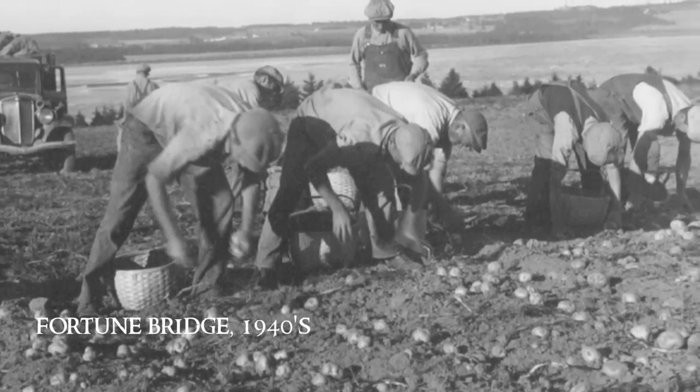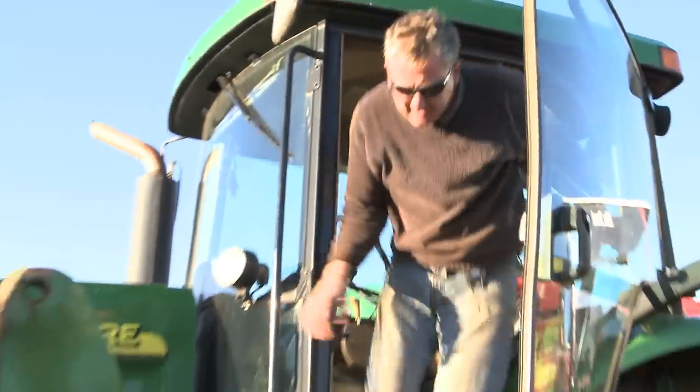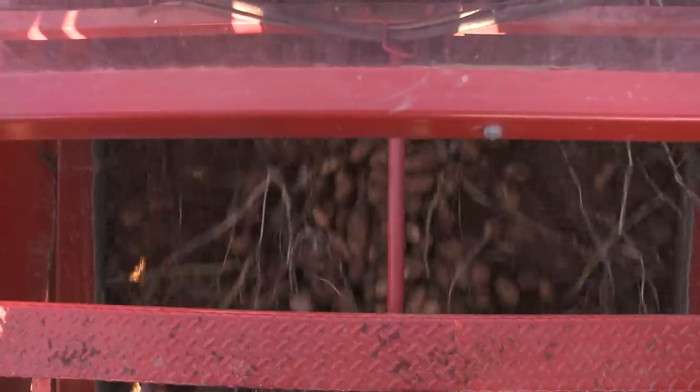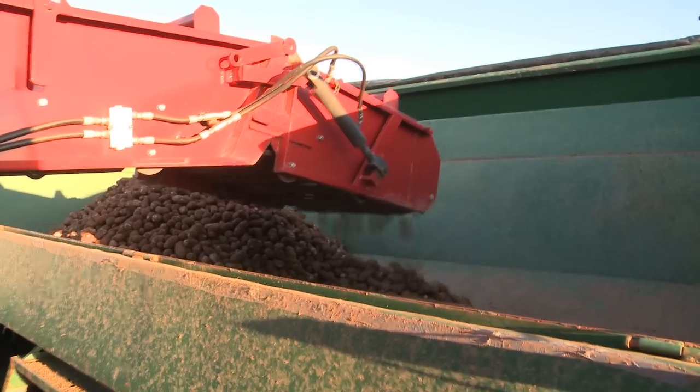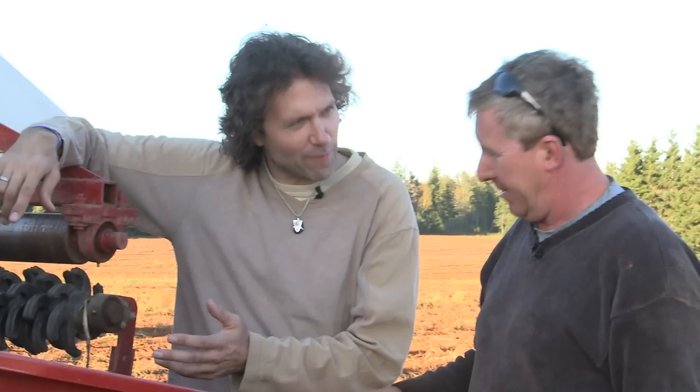In the old days, we dug by hand and filled baskets. Today, Blair MacIsaac's harvester digs seven rows at once, filling a truck in minutes. One of the things that's important about this machinery — it's not just how much work it can do, it's how gentle it can do that work as well. We're talking potatoes here; we don't want to break them or knock them around, batter them too much.